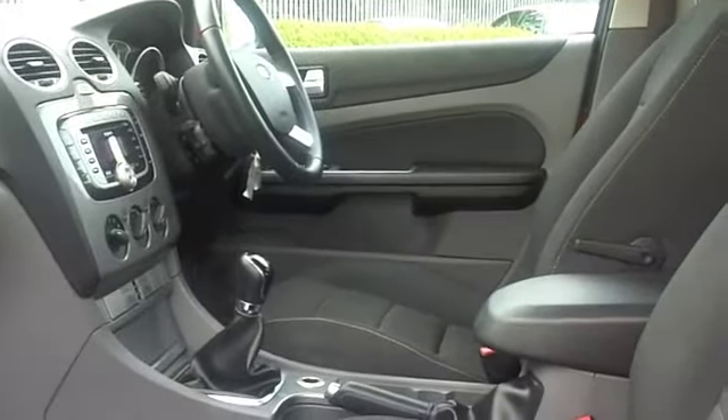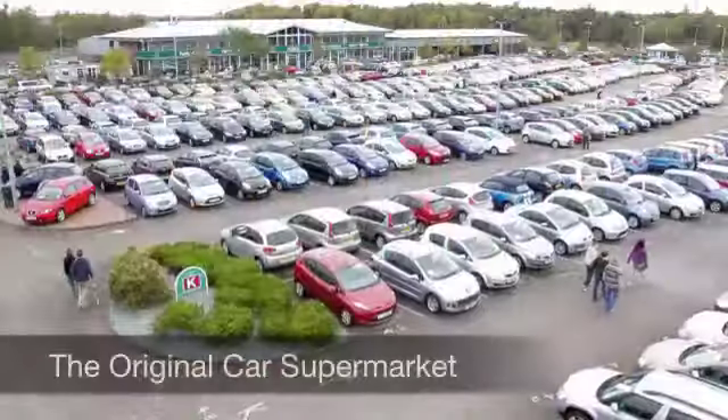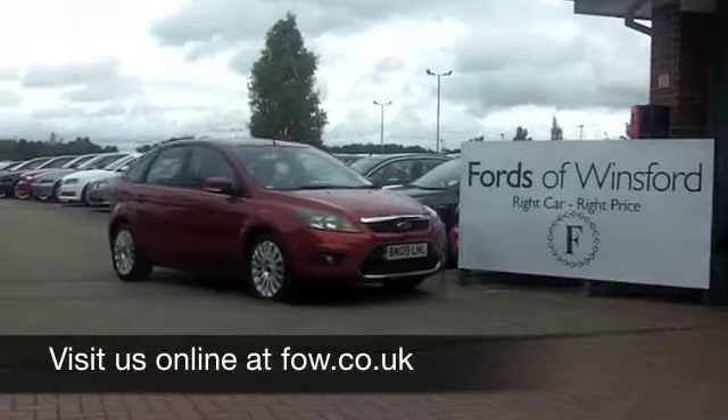If you have an old car that you'd like to part exchange, or if you need finance, no problem. Come on down, we can sort all that for you. How about a test drive? Ring and reserve with no obligation. At Fords of Winsford.